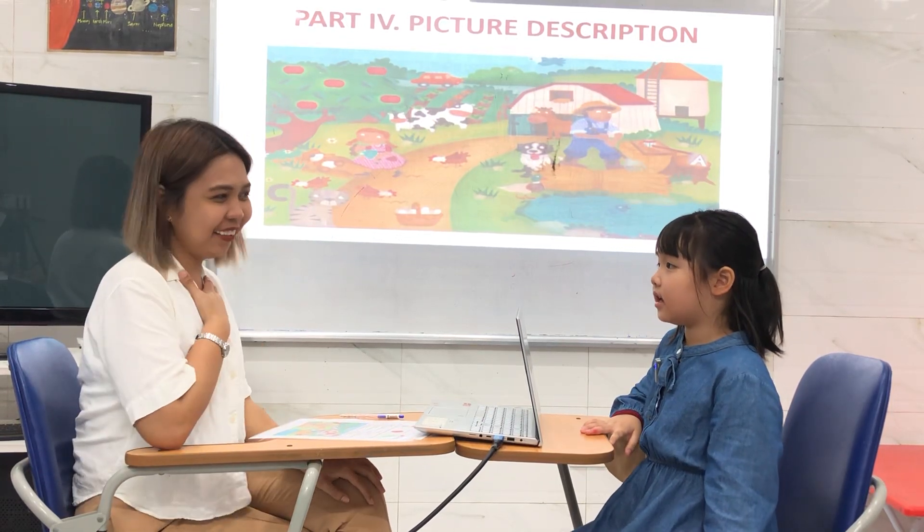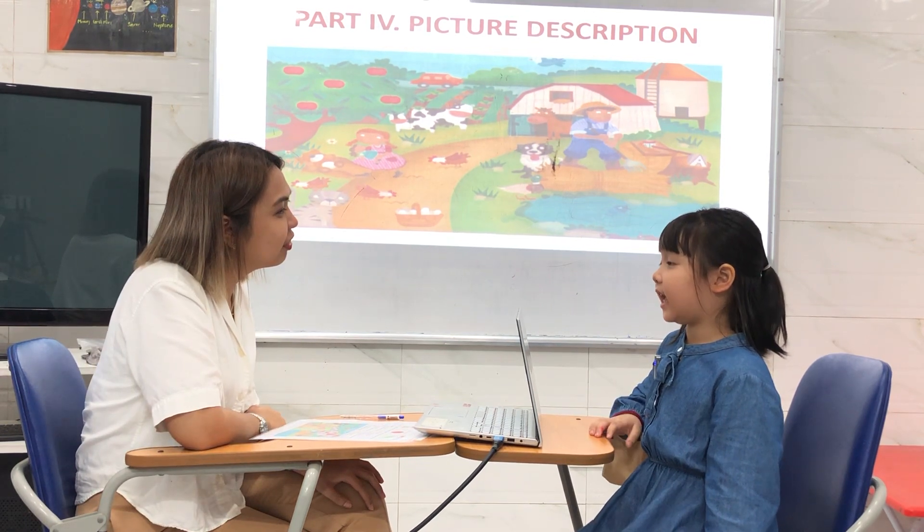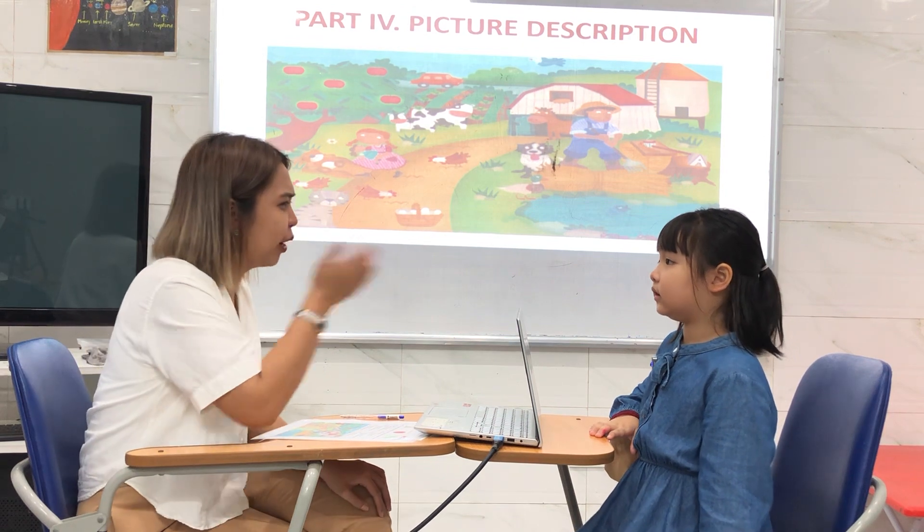Hi. Hi. My name is Richard Looney. What's your name? My name is Hangtang. Hangtang. I am 25 years old. How about you?